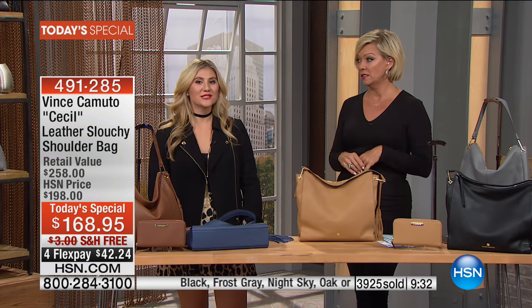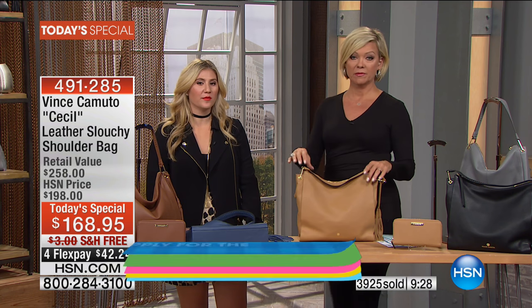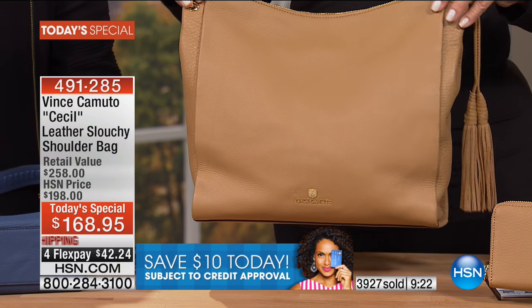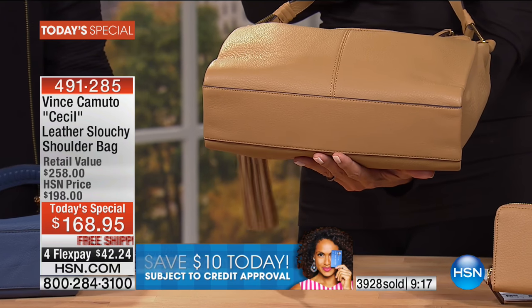HSN is a great place to shop, but Vince Camuto is the brand I started shopping for shoes with well over 10 years ago. Nothing has changed — that's why I love hearing from customers who shopped 10 years ago and still shop today. It's all about style, quality, innovation, and trend-right styles that are fashionable but functional.